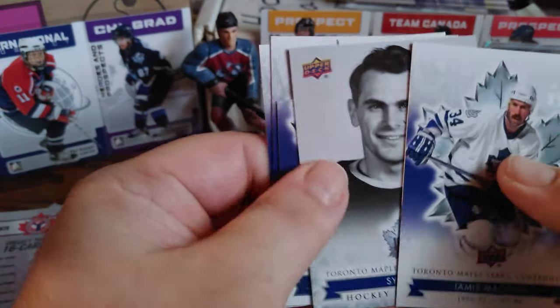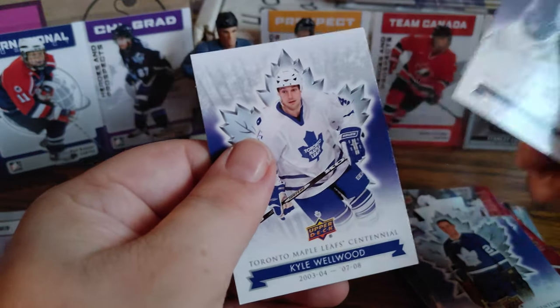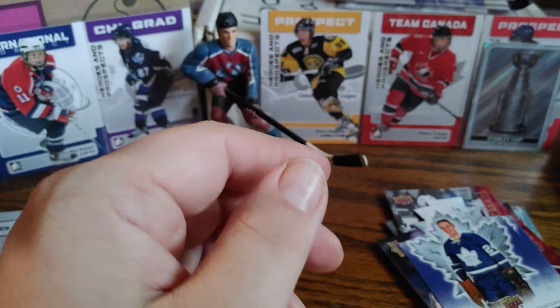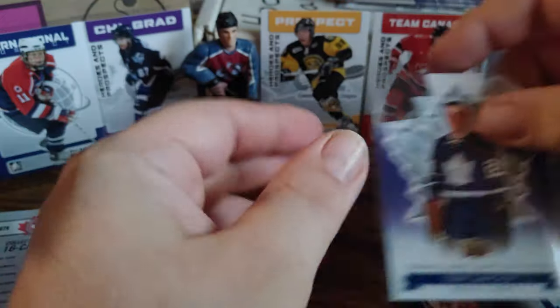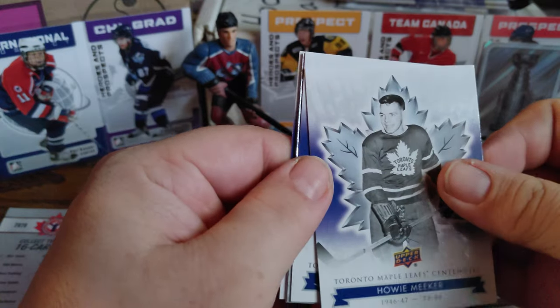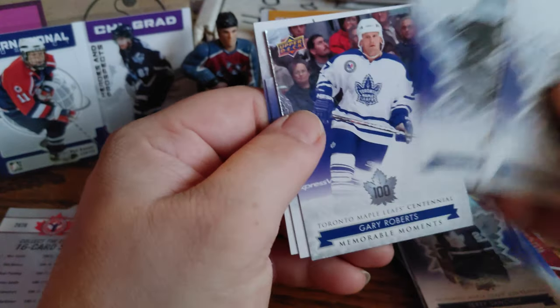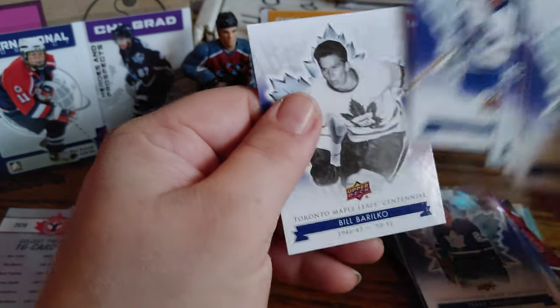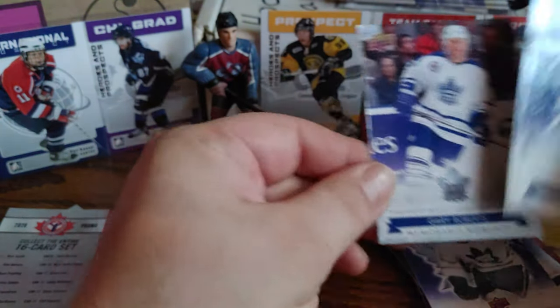Jamie McCourt, Syl Apps, a Terry Sawchuk die cut — that's pretty nice. Terry Sawchuk, Sergei Berezin, and Kyle Wellwood. I'll sleeve up the Sawchuk, that's a nice die cut right there. Two packs left of the Toronto Maple Leafs — nothing major yet. Howie Meeker — I just pulled his autograph a few videos ago. Mike Walton, Gary Roberts, Dave Hannan, and Bill Barilko. Gary Roberts — I think that's a short print.